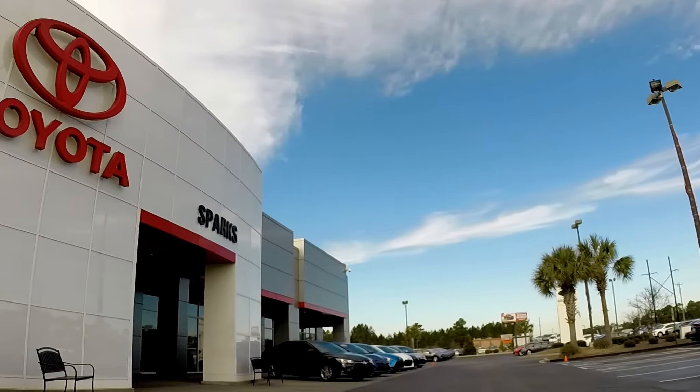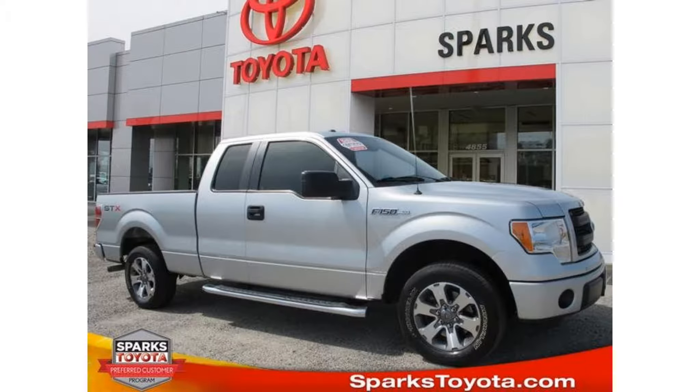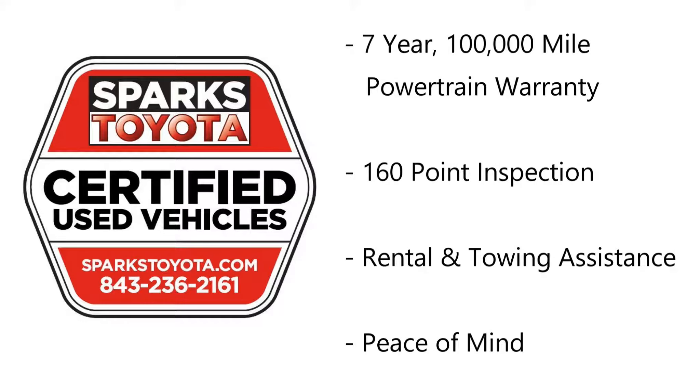Welcome to Sparks Toyota in Myrtle Beach, South Carolina. This is Cody Kidd with Sparks Toyota. I'll be showing you a 2013 Ford F-150 today.